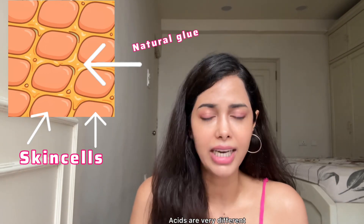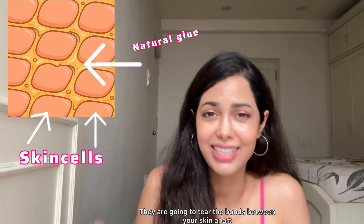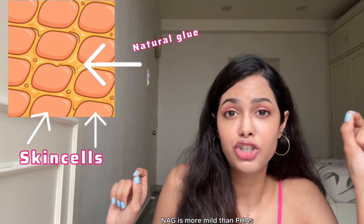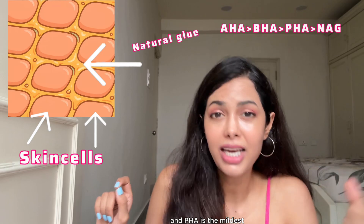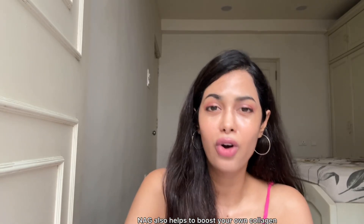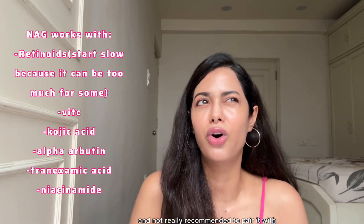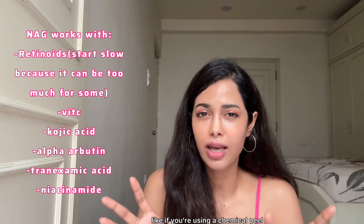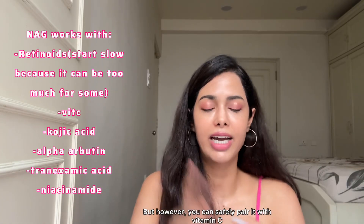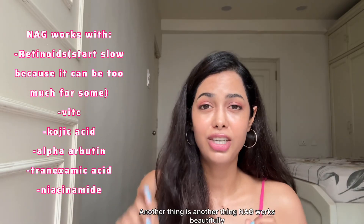How is NAG different from acids? Acids forcibly break bonds in your skin — they literally tear the bonds apart. NAG is more mild than PHAs, which are already the mildest of the acid family. NAG also helps boost your own collagen. It can be paired with almost all ingredients; however, it's unnecessary and not recommended to pair it with AHAs or BHAs like chemical peels, as that's too much exfoliation. You can safely pair it with vitamin C, alpha arbutin, niacinamide, kojic acid, tranexamic acid, and even retinols.